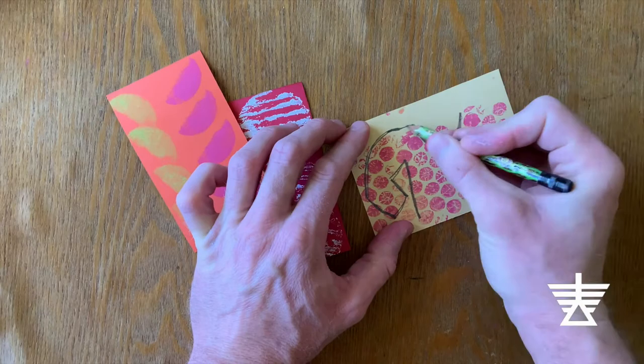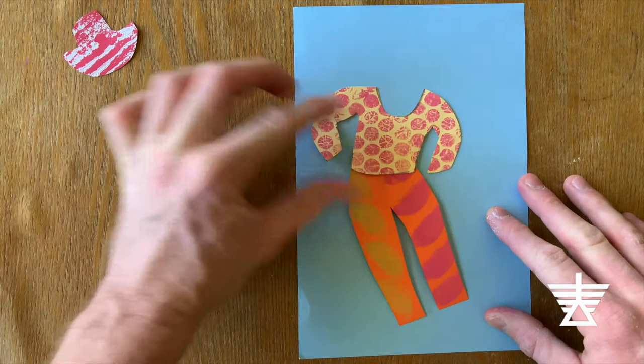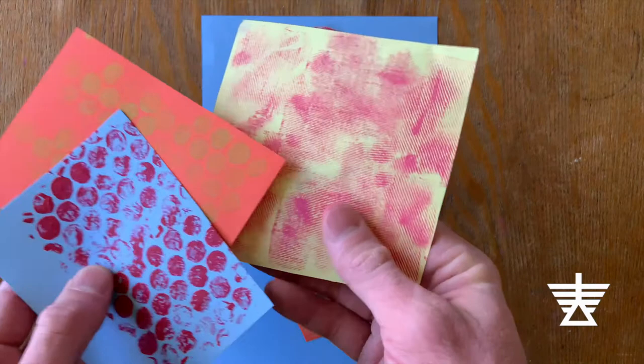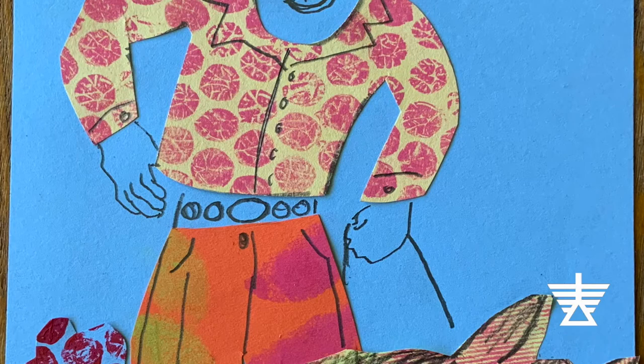You can draw the shape of the clothing on the papers first, or go straight to cutting. Then arrange your outfit on a larger sheet of paper and glue it down. Use background paper that is a single color without a texture or pattern — this will help your fashion stand out. You can use your extra textured paper in the scene. This texture reminds me of a furry animal. I like riding horses, so I'll use it to add a horse to my artwork, just like our inspiration painting.